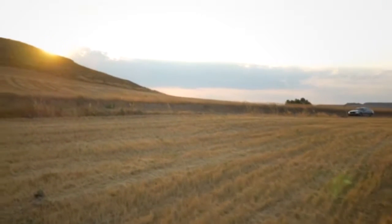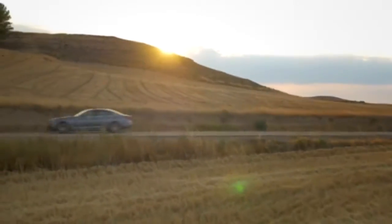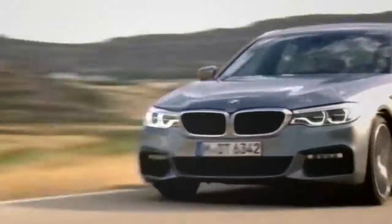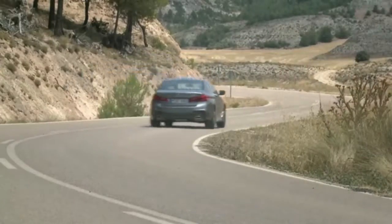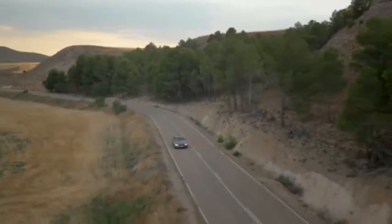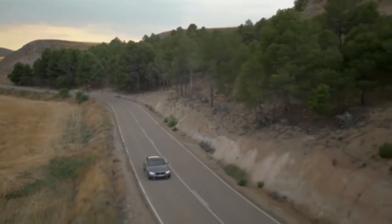The new 5 Series will be available with four different turbocharged engines — two petrols, a 2-litre and a 3-litre, badged the 530i and the 540i, which is the car we're in right now. For the diesels, there's a 2-litre and a 3-litre option as well — the 520d and the 530d. We've driven the 530d and it's really brilliant. It's more expensive than the 520d, but it's very refined. All the engines across the range are really, really efficient, and even with all-wheel drive, there's only a small compromise in the fuel economy figures.